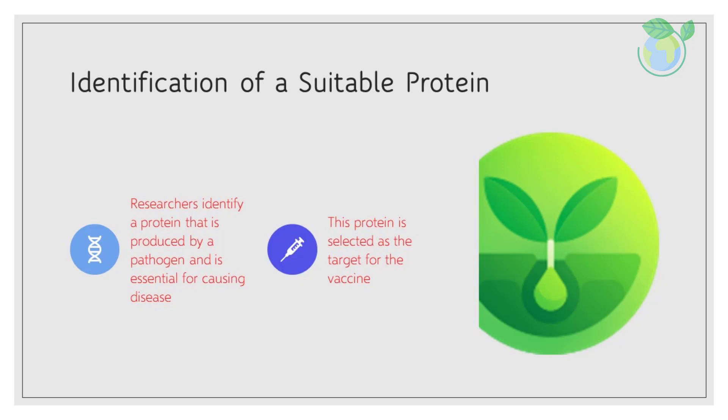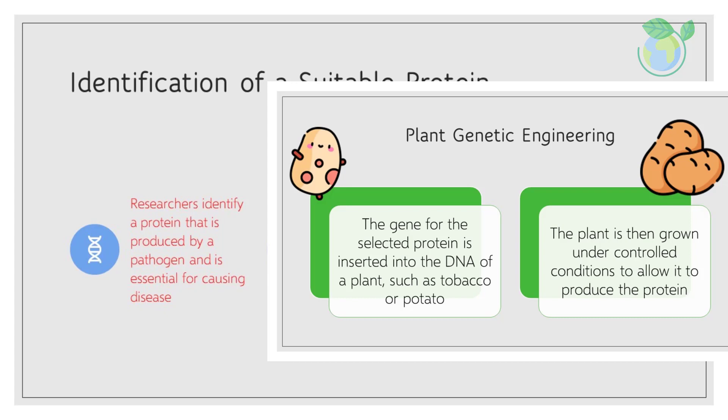Identification of a suitable protein. Researchers identify a protein that is produced by a pathogen and is essential for causing disease. This protein is selected as the target for the vaccine.